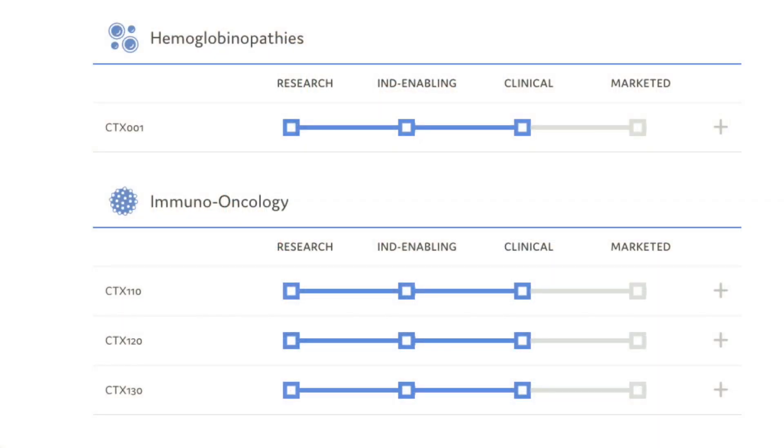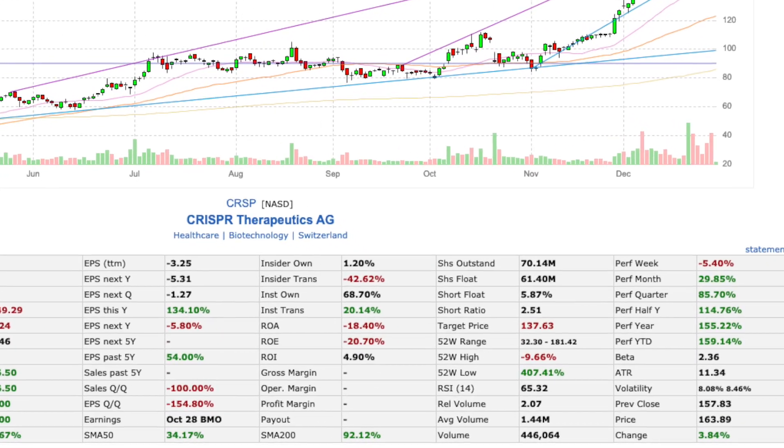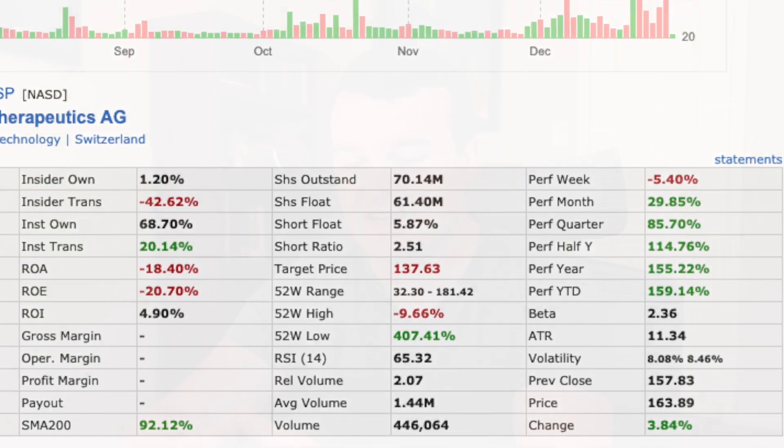CRISPR has four treatments in clinical trials right now and another six or so that it's working its way through, so hopefully some of those will be coming to market in the near future. It's one of the most mature names in the gene editing space, inching closer and closer to actual marketable products. CRISPR is still a speculative play — you'd have more than doubled your money if you'd invested at the beginning of the year, or close to quadrupled it from the lows in March. This is a $12 billion company without a real product yet, so this is pure speculation right now.